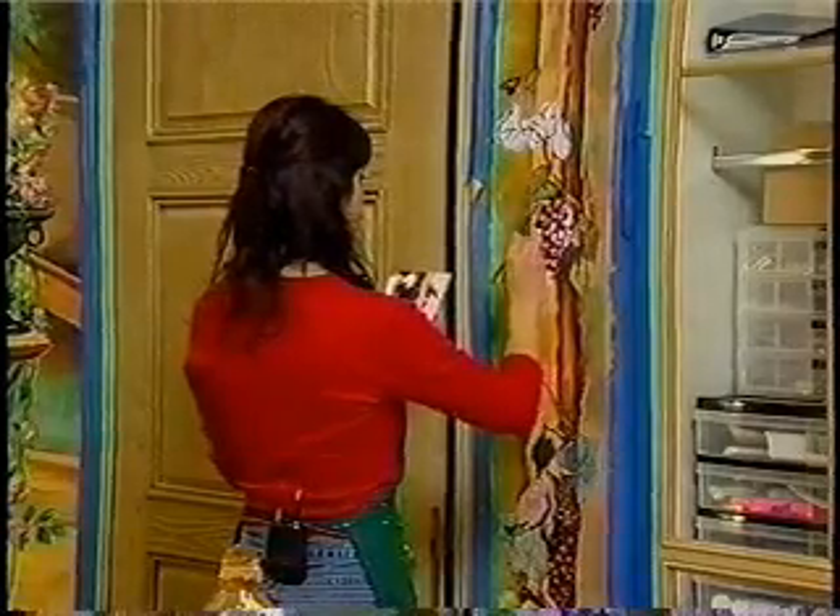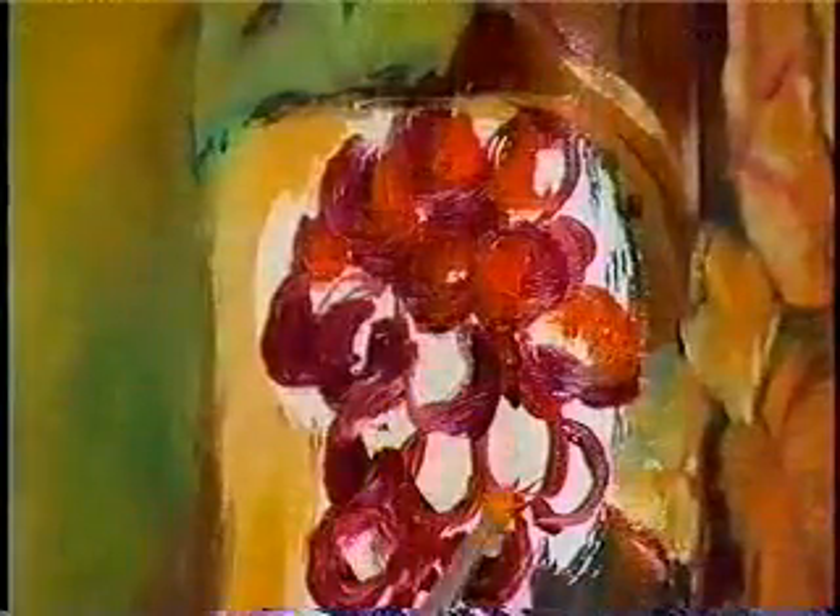Today, Irina is doing what she loves most — painting. She's putting the finishing touches on a mural in an unlikely place: her client's spacious walk-in closet.